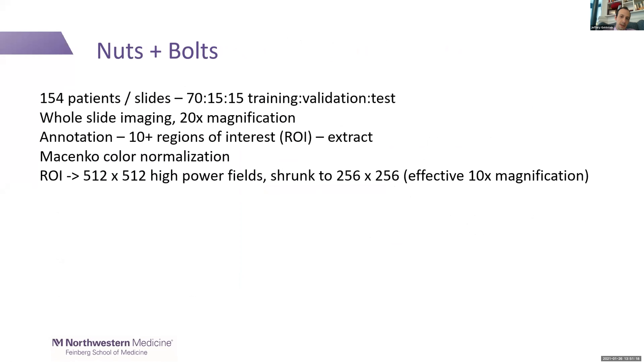I looked at 154 patients, one slide per patient over 24 to 42 weeks, broken into training, validation, and testing sets. Whole slide imaging is at 20x magnification — though we call maturation at 4x, so 20x could be considered overkill. We selected at least 10 large regions of interest, usually a couple of millimeters square. We applied color normalization since some slides are older and some newer, then broke regions of interest into tiles.